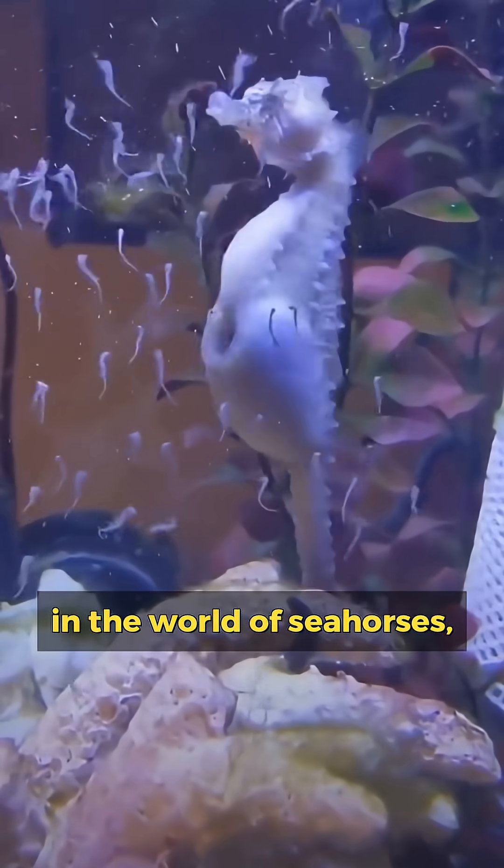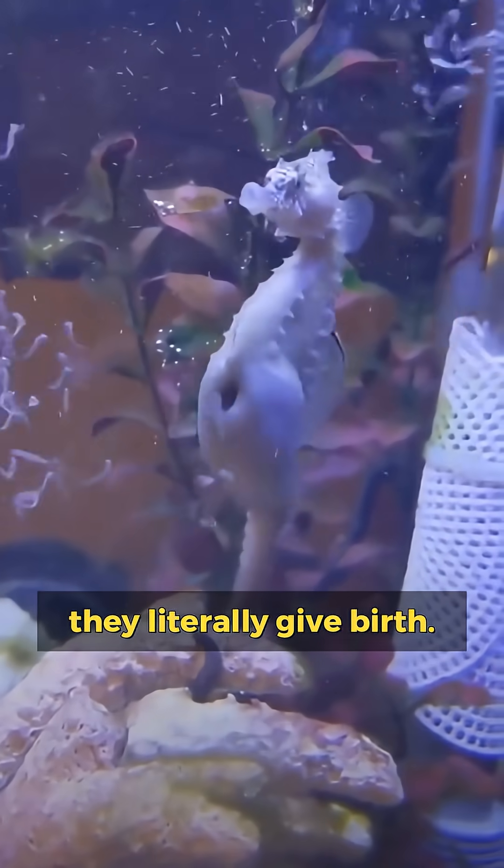So now you know: in the world of seahorses, dads don't just help — they literally give birth.